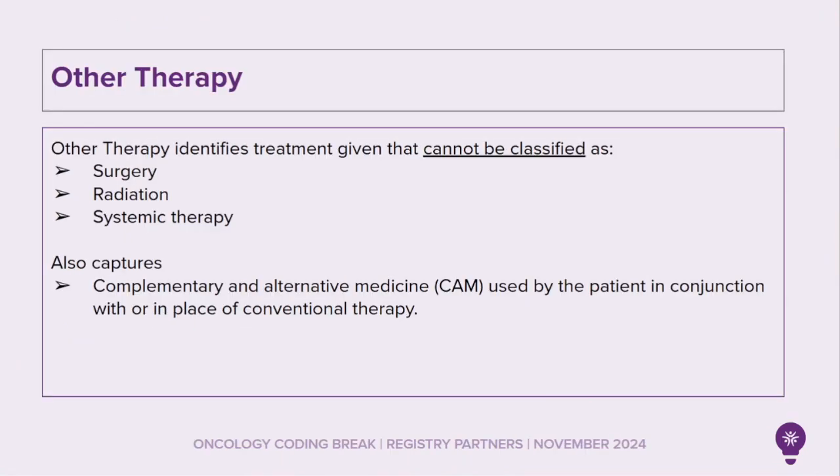Now let's look at other therapy. Other therapy identifies treatment given that cannot be classified as surgery, radiation, or systemic therapy. Other therapy also captures complementary and alternative medicine used by the patient in conjunction with, or in place of, conventional therapy.